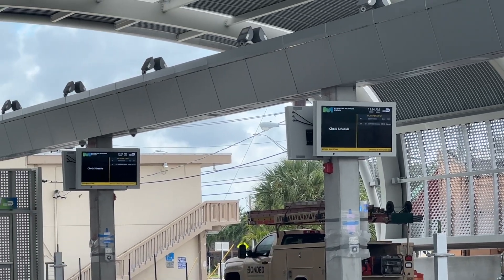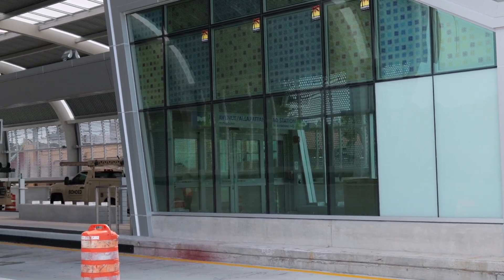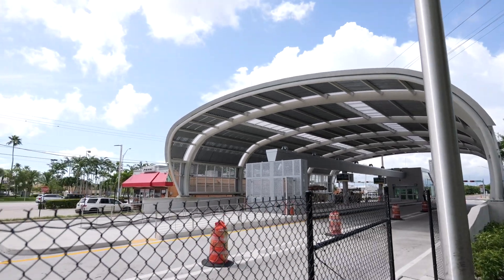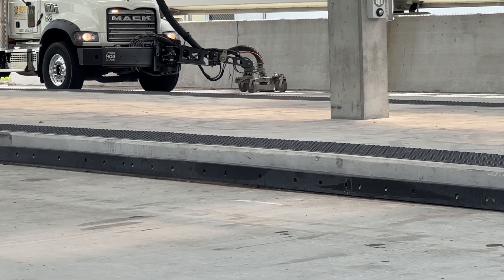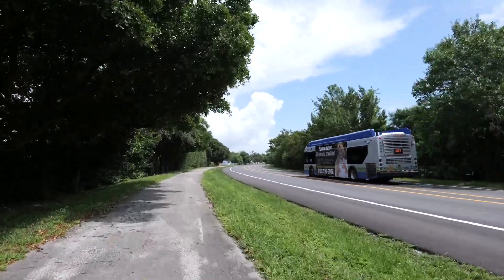The South Dade BRT aims at reducing travel time while providing passengers a comfortable waiting experience at these new structures. As mentioned, 14 are being built along the corridor. Features include air conditioning, which is a must in South Florida, Wi-Fi, 24-hour security, ADA compliant level boarding platforms, and the technology to prepay fares for faster boarding.